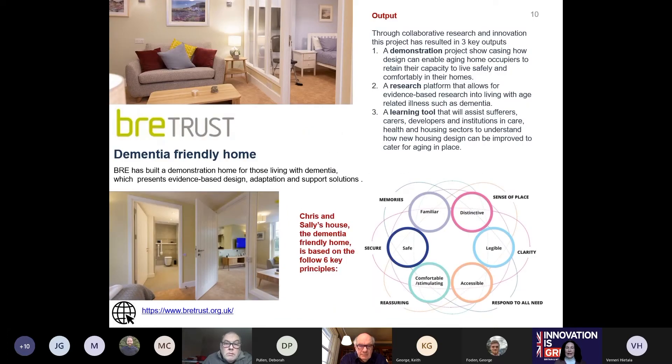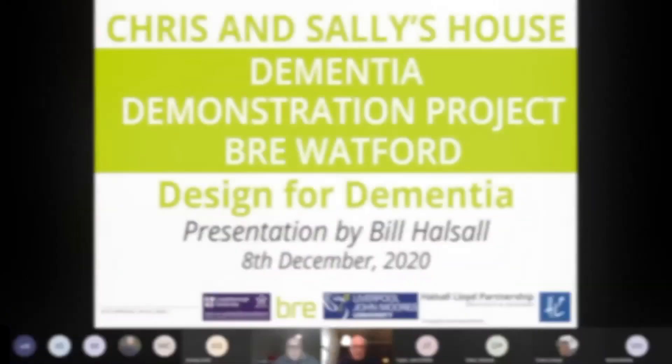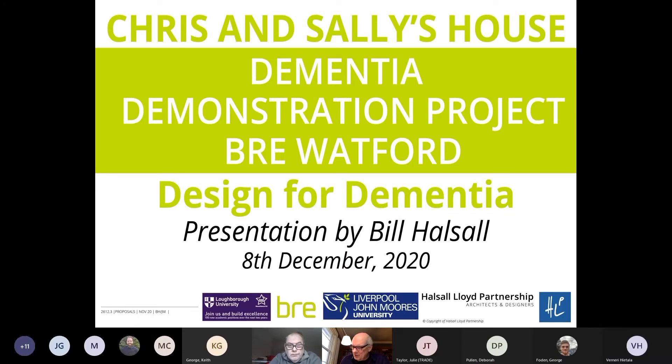Today we are delighted to be joined by Deborah Pullen and the team from BRE Trust to tell us much more about the dementia friendly home they have built at their innovation park. Welcome to the story of Chris and Sally's house.